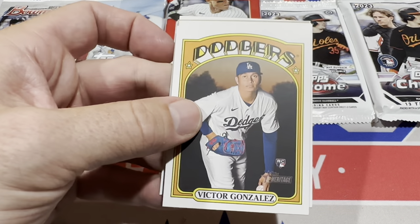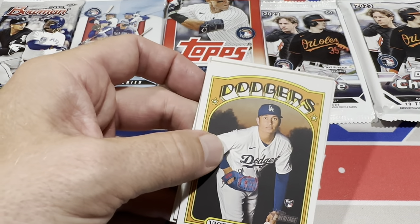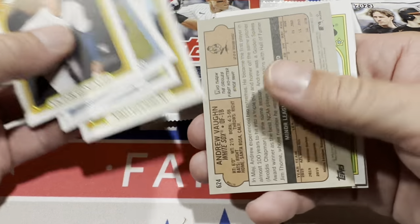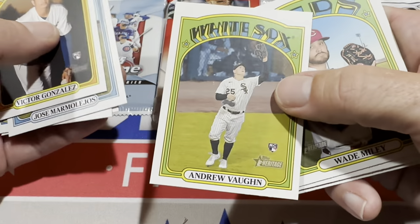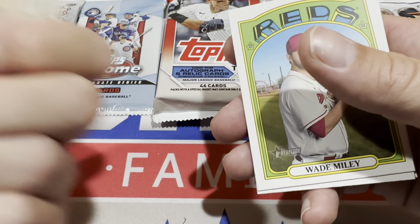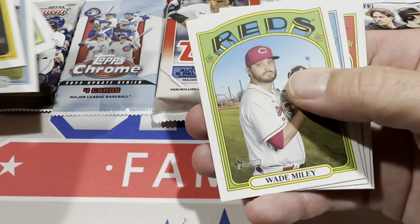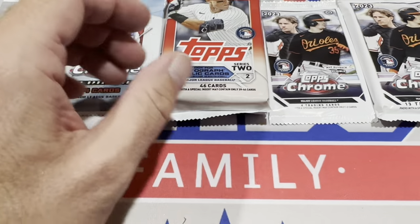Let's go ahead and start ripping some packs. I usually guess how many autographs we'll find — I'm going to guess four today. We get a Jonaheim rookie and an upside-down Andrew Vaughn, which is an action variation parallel. It's a really small variation there in the corner — action variation parallel of Andrew Vaughn. Not a bad start. There's also a Jared Kelnick rookie card in that pack.